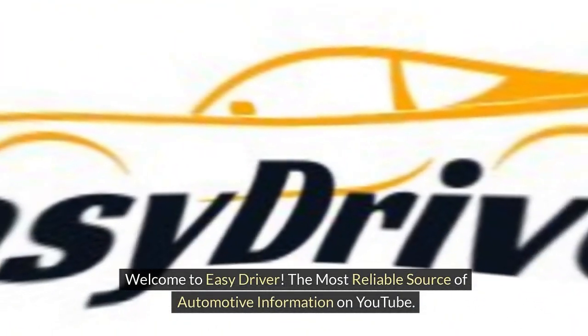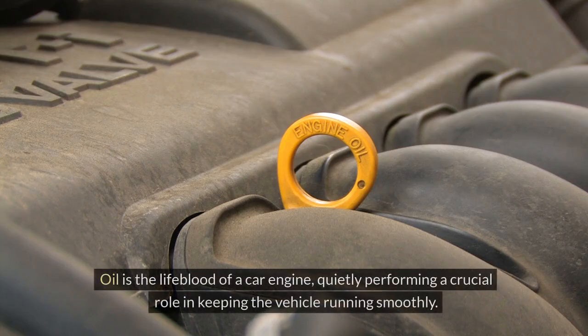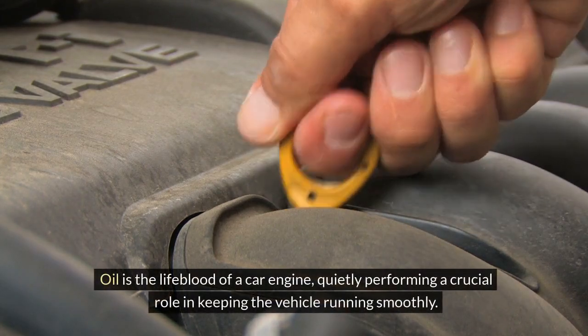Welcome to Easy Driver, the most reliable source of automotive information on YouTube. Oil is the lifeblood of a car engine, quietly performing a crucial role in keeping the vehicle running smoothly.